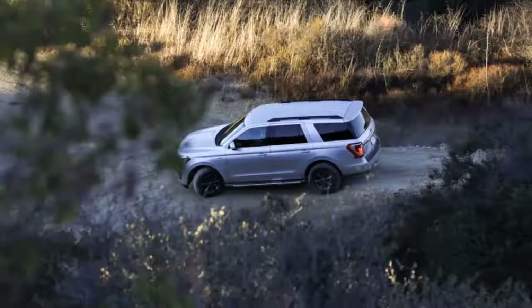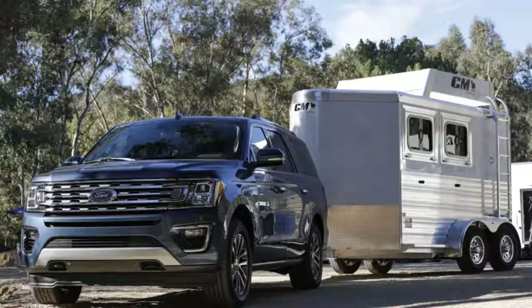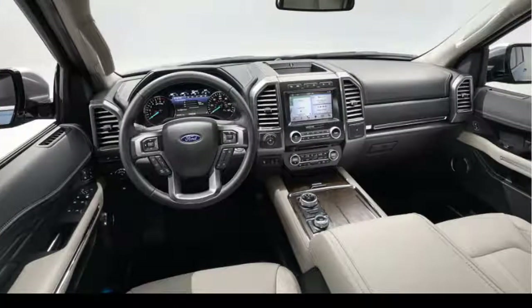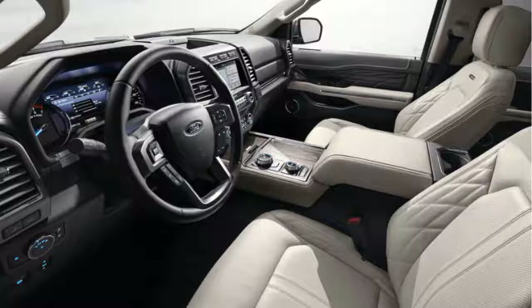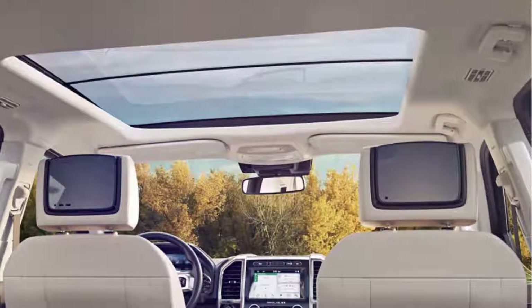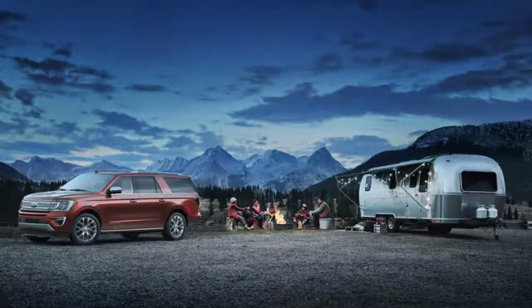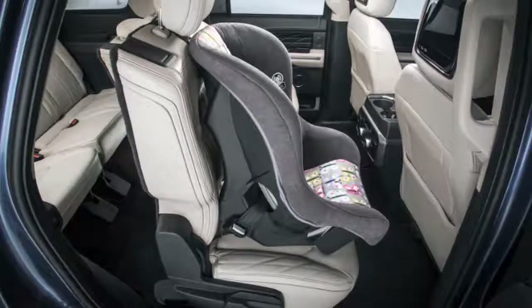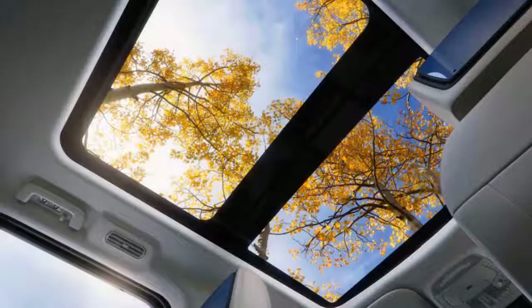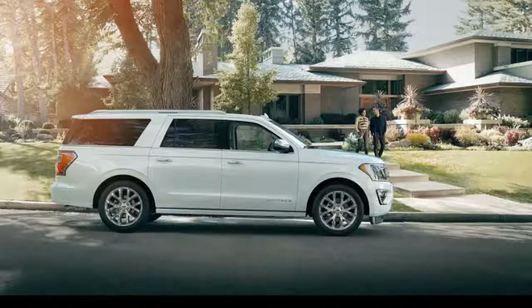Behind the third row, the Expedition has 20.9 cubic feet of storage space. The Max model has 36 cubic feet with the third row up; fold it down and the standard SUV has 63.6 cubic feet, the Max 79.6 cubic feet. In carry-all mode, the Expedition sports 104.6 cubic feet behind the front seats, and a massive 121.5 cubic feet in the Max. Ford sells most Expeditions with a hands-free power tailgate. At the Platinum level, the cabin wears wood and leather that nearly trips into Lincoln Navigator territory.